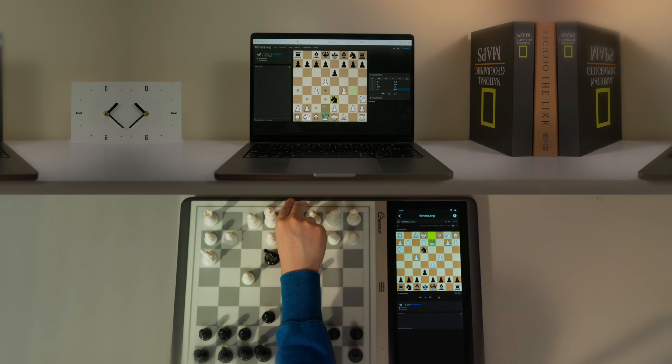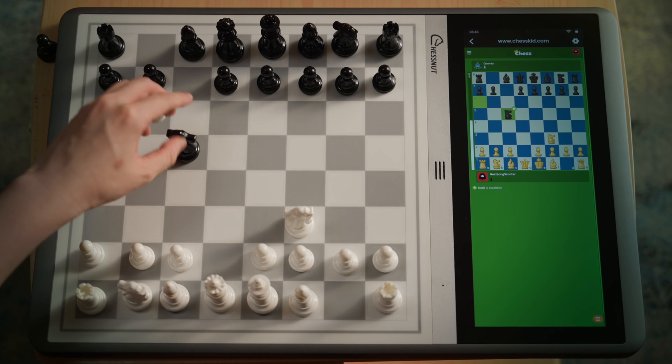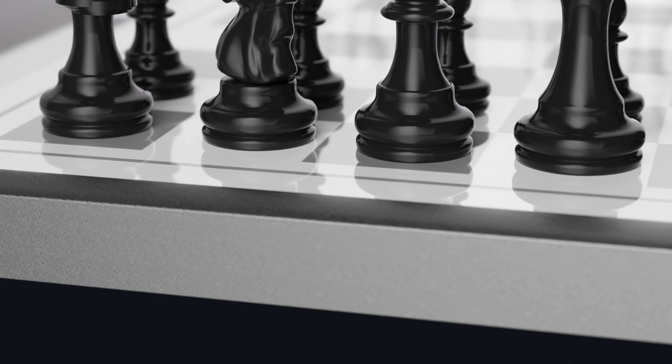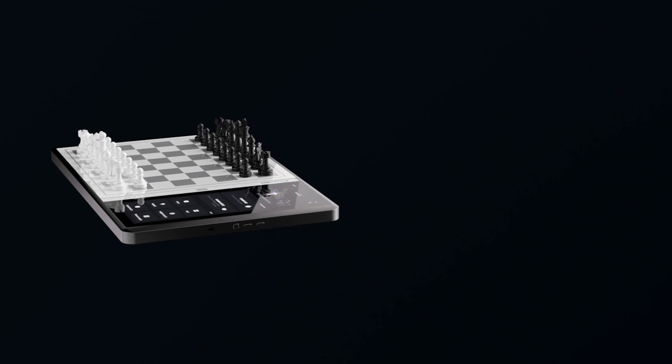Chessnut EVO's built-in NPU will make it possible to play on all online platforms using an e-board through image recognition technology. This is Chessnut EVO, a revolutionary human-like AI-powered chessboard.